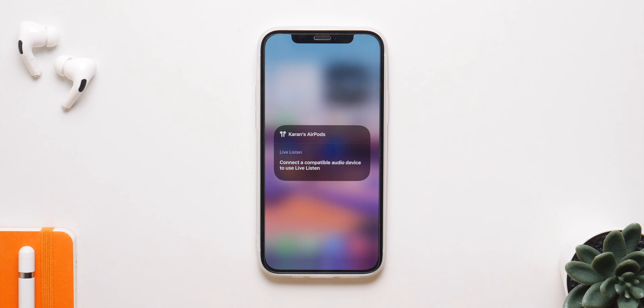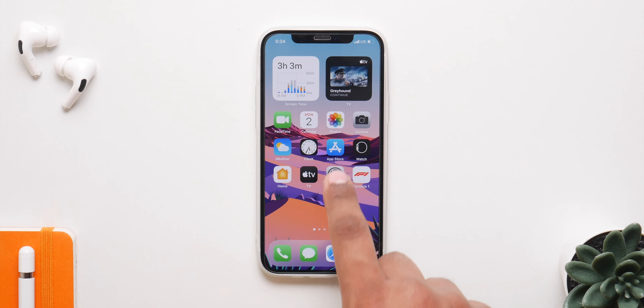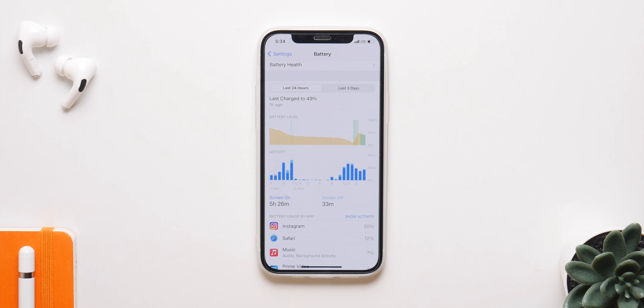They have also added new controls for the AirPlay feature. If you have the iPhone 12 Pro, using the LiDAR sensor and the Magnifier app you will be able to detect people and report them for distancing. As for performance and battery life, don't expect anything major — they have improved it, but just by a tad bit.